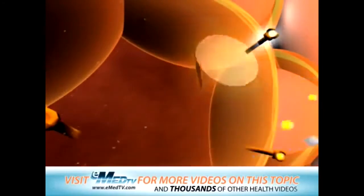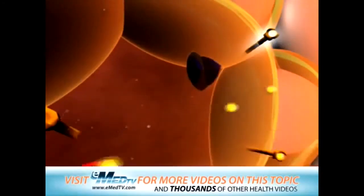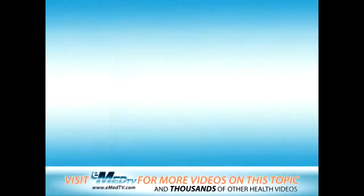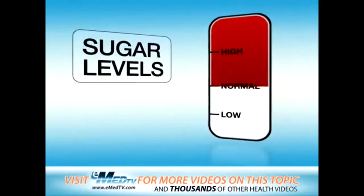Insulin arrives at the cells at about the same time as the sugar from your food. It acts like a key to open your cells so sugar can enter. The sugar provides your body with the energy it needs to function properly.